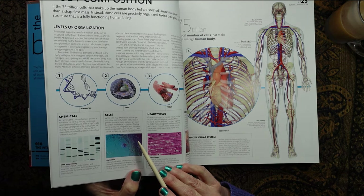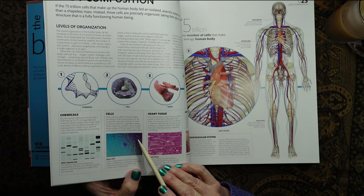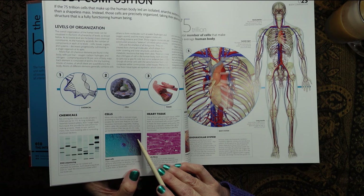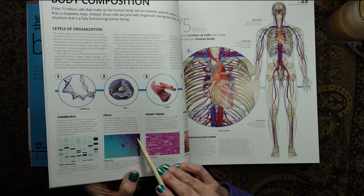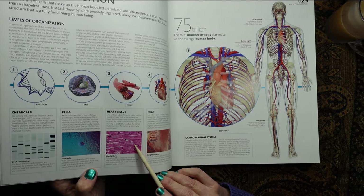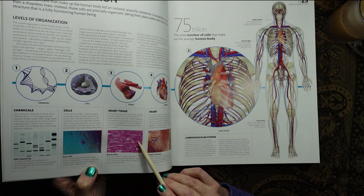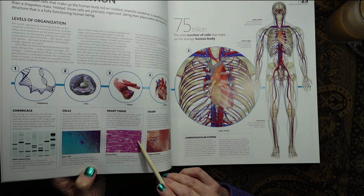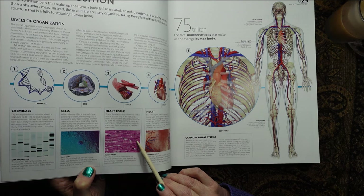Cells: while cells may differ in size and shape according to their function, all possess the same basic features — an outer boundary membrane, organelles floating within a jelly-like cytoplasm, and a nucleus which contains DNA. One of the three types of muscle tissue, cardiac muscle, is found only in the walls of the heart. Its constituent cells contract together to make the heart squeeze and pump and, working as a network, conduct the signals that ensure the pumping is precisely coordinated.